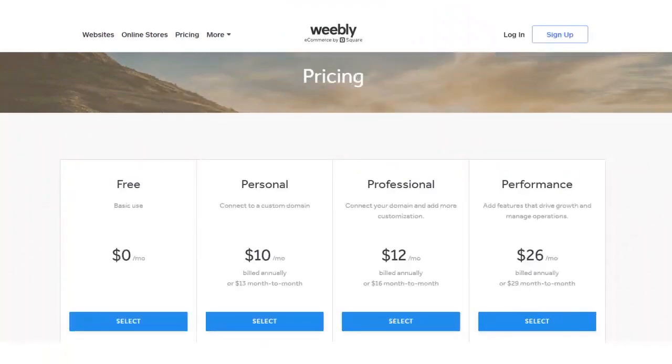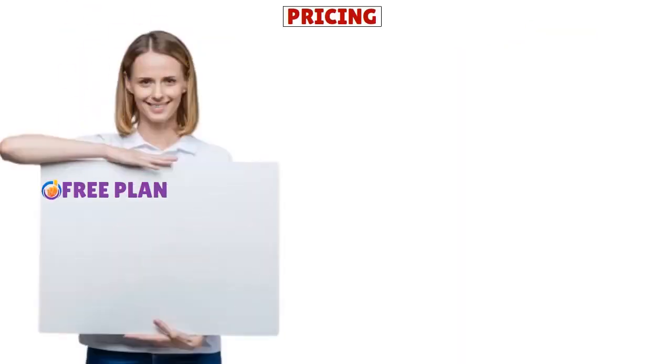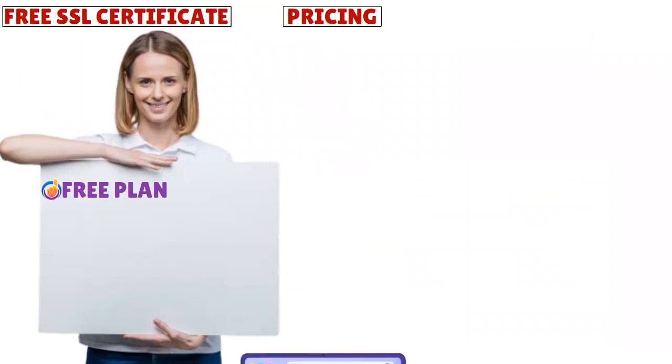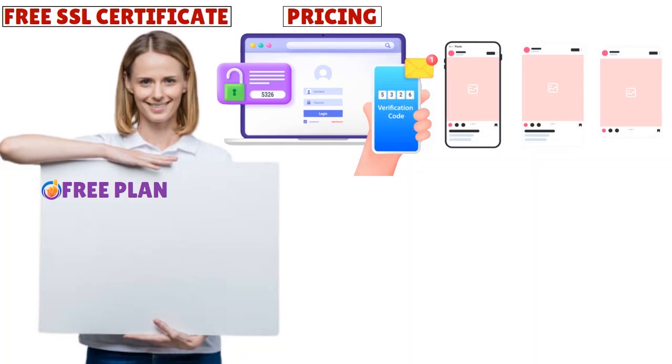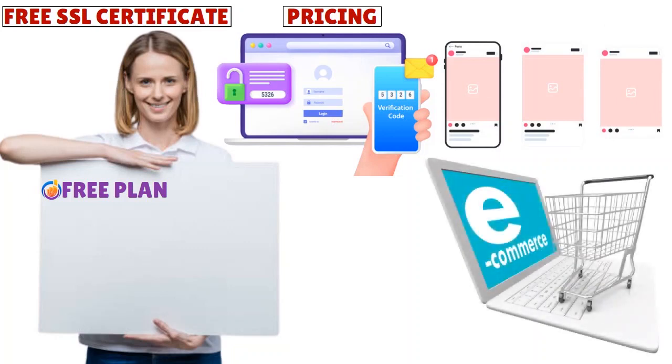Let me talk about pricing. Weebly is really affordable compared to Squarespace, Shopify, or Wix. You have four tiers: Free, Personal, Professional, and Performance. With the free plan you get a free SSL certificate, the ability to add third-party embed codes, capture leads, add your Instagram feed, and get chat and email support. It also provides e-commerce solutions including a shopping cart, unlimited items, item badges, item options, quick shop, inventory management, in-store pickups, automatic tax calculators, coupons, and Square gift cards.